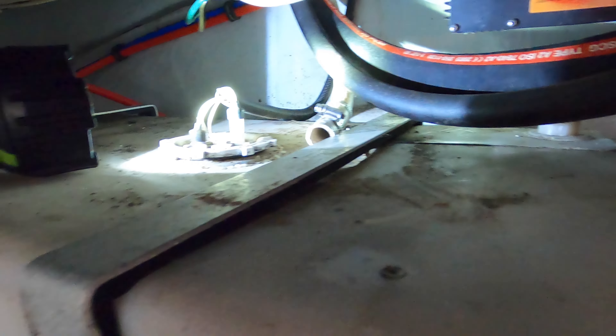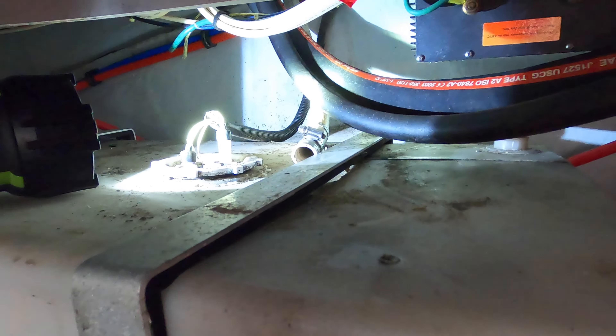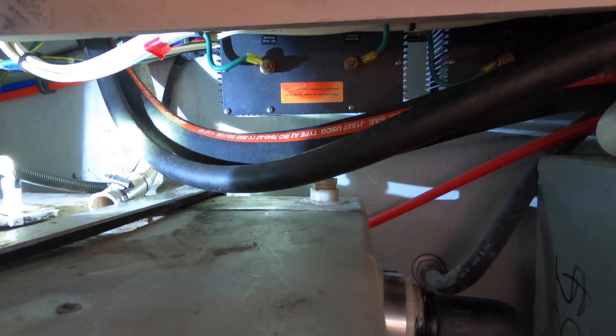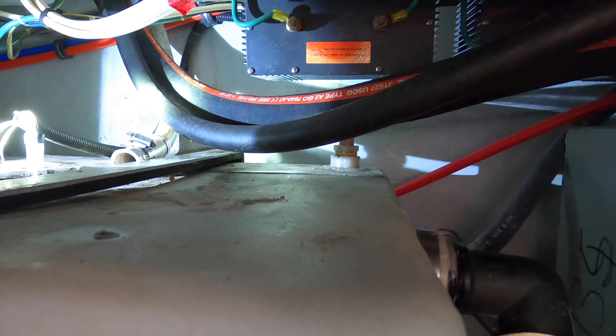I'm going to clean out the top of this a little bit first, then put that hose back, and we'll see if over time that helps the stink. That's the next installment — we'll let you know today or later if it's working.